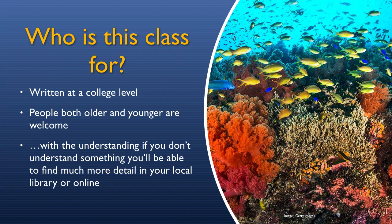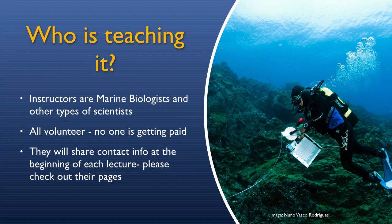Including the instructors. So who is teaching this? The instructors are a diverse group of marine biologists and other types of scientists who want to give something back at this moment. They are all volunteering their time and effort — no one is getting paid. And they will share their contact info at the beginning of each lecture, so please check out their pages and follow them on Twitter or Instagram or whatever they would like you to do.